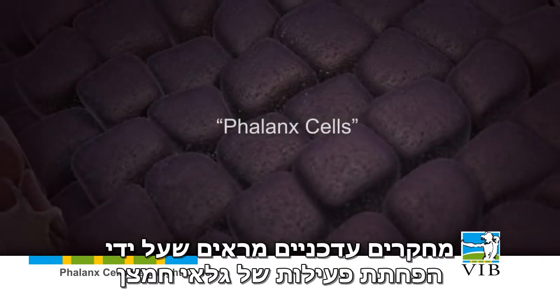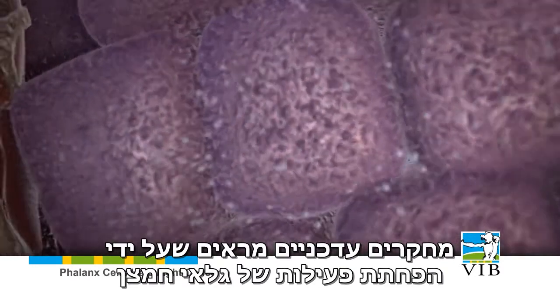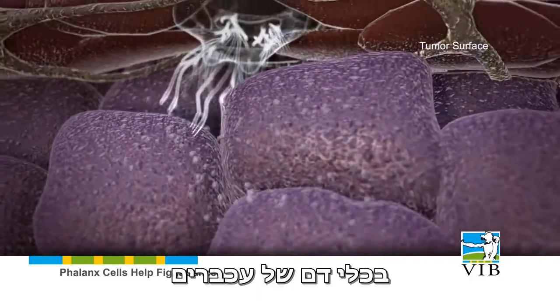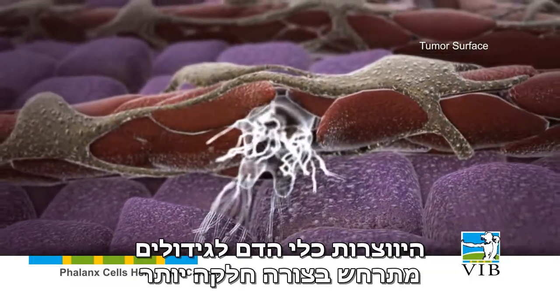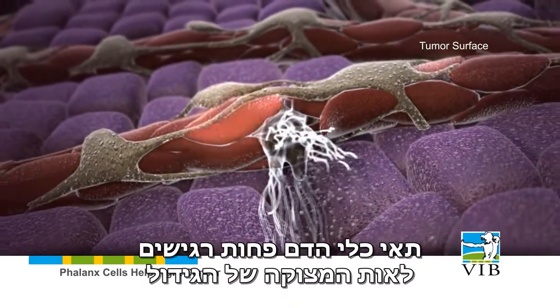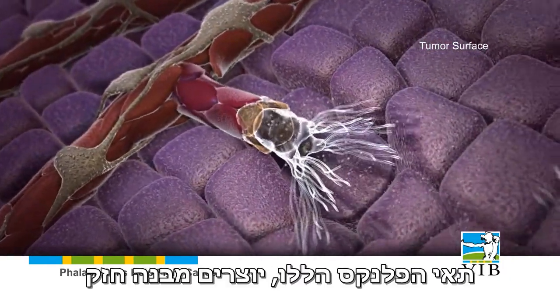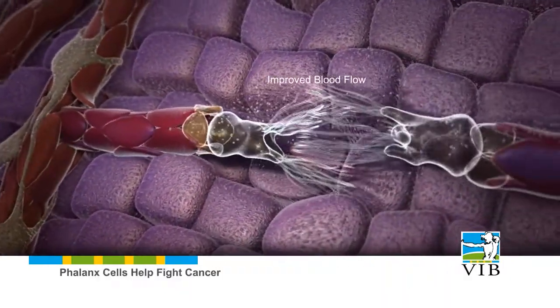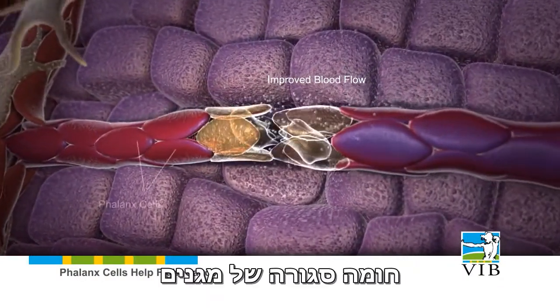Recent studies by VIB scientists show that by lowering the activity of an oxygen sensor called PHD2 in the blood vessels of mice, the vessel formation towards tumors goes smoother. The vessel cells are less sensitive to the distress signal of the tumor, and they grow into a new form, the phalanx cell. These phalanx cells form a tight formation, looking like a military phalanx of the old Greeks, a closed wall of shields.